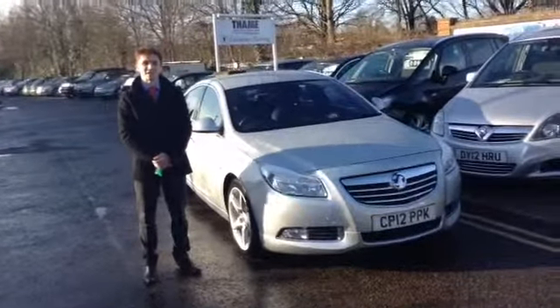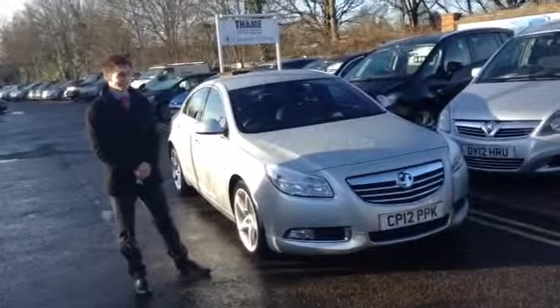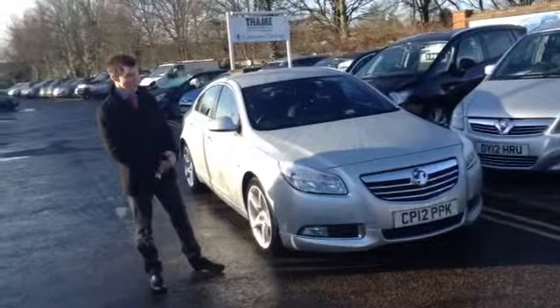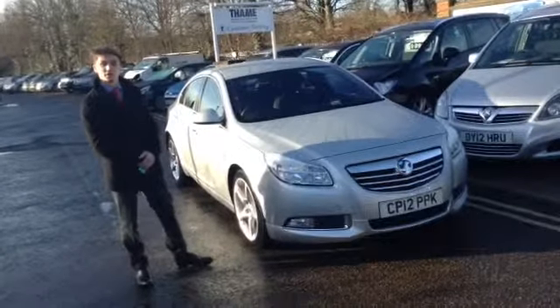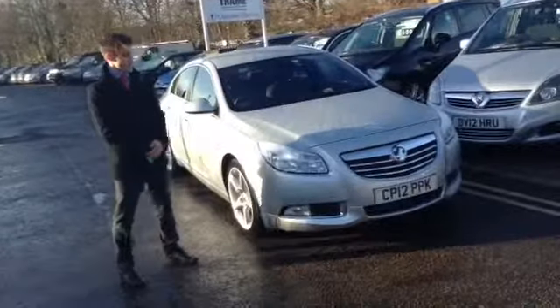Good morning, welcome back to Tames Service Station. My name is Henry and I'm going to be showing you around this Vauxhall Insignia. This is a 2 litre, 2012 Insignia, so it's just come out of the manufacturer's warranty. But as it's part of our Tames Service Station select range, we will provide it with 6 months of our very own Tames Service Station warranty, which will cover it against everything.